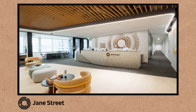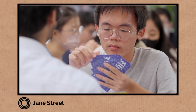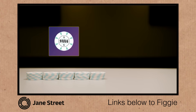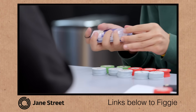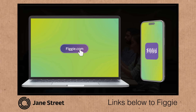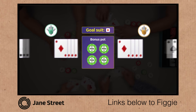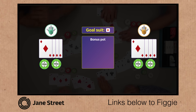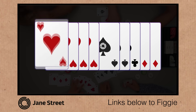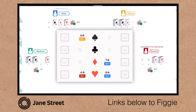Our channel sponsor is Jane Street, a leading trading firm hiring top people around the world to work on machine learning, quantitative trading, and software engineering. They've invented a game called Figgy to help people learn about the fast-paced world of markets, trading, and negotiation. You can play it online or via an app — compete against friends or fiendish bots. Learn more at figgy.com or search Figgy in the app store. Links are in the description.